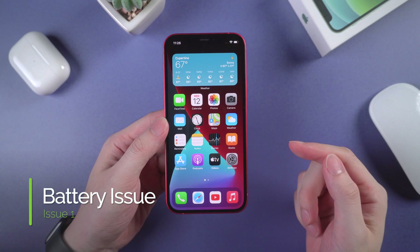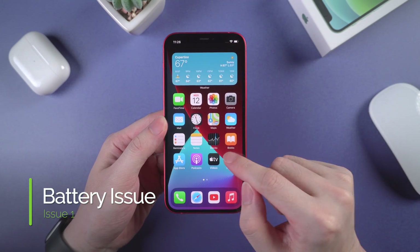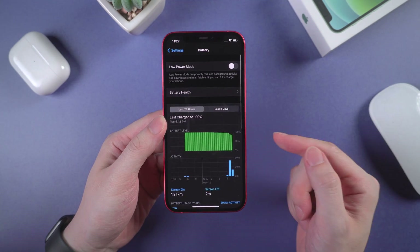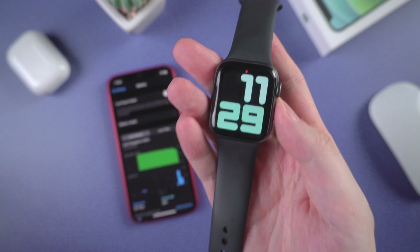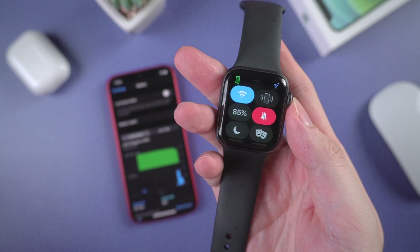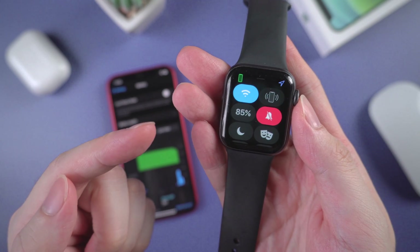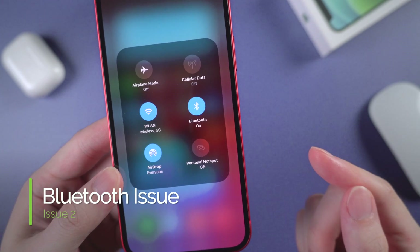The first common issue is battery drain. Some users found that their iPhone easily ran out of battery after upgrading. This happens especially if you're using an older iPhone and not the 12 series. Some users also reported that their Apple Watch with the latest watchOS had the battery draining faster than usual, which could not last for the whole day.